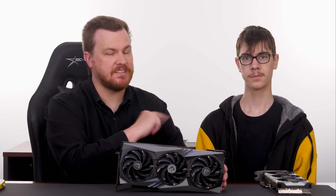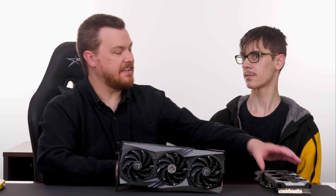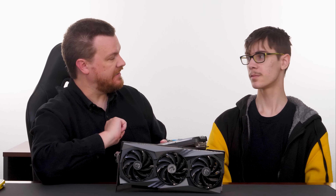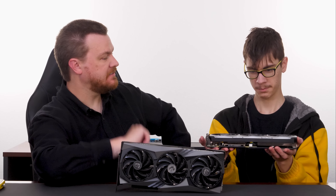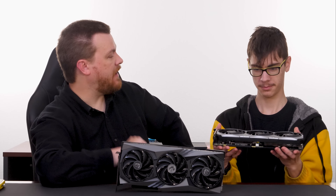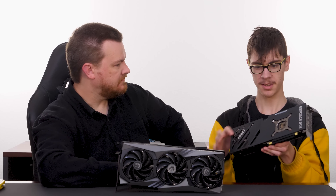Taking the card out — wow. You can't see weight on camera, but the bulk and mass of this compared to the Ventus 3X is something else entirely. This thing weighs a metric ton, and I can see why they included the support bracket. Honestly, video cards are getting a bit ridiculous. This is also our second 4090 — if you've seen our previous 4090 benchmarks, those were done with a Gigabyte gaming card; this one is an MSI.